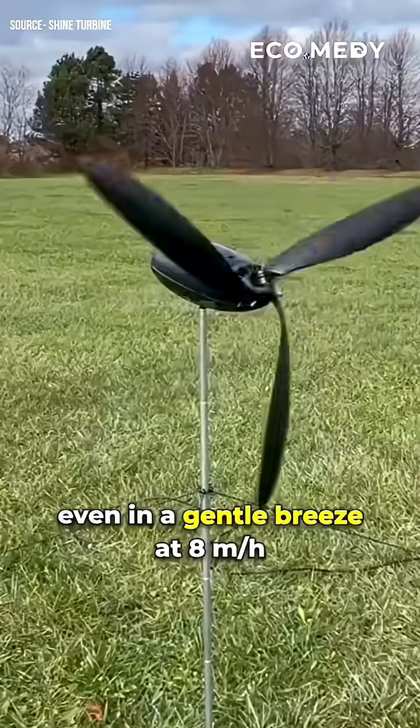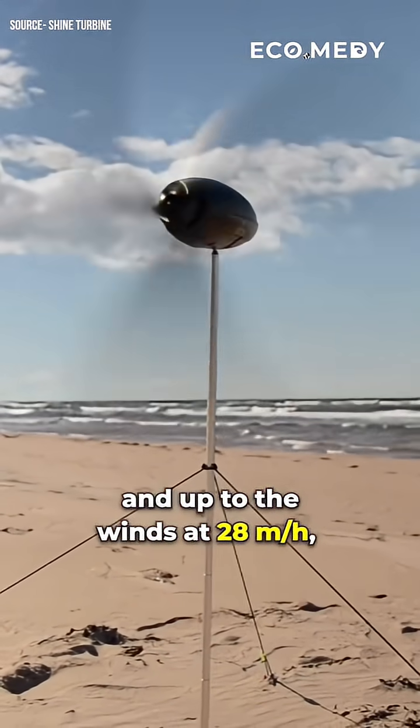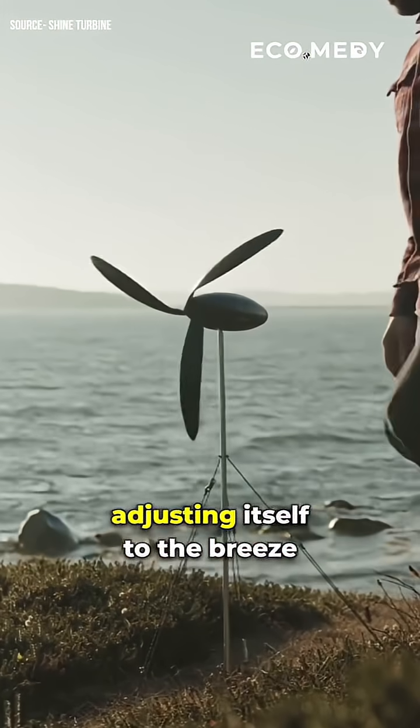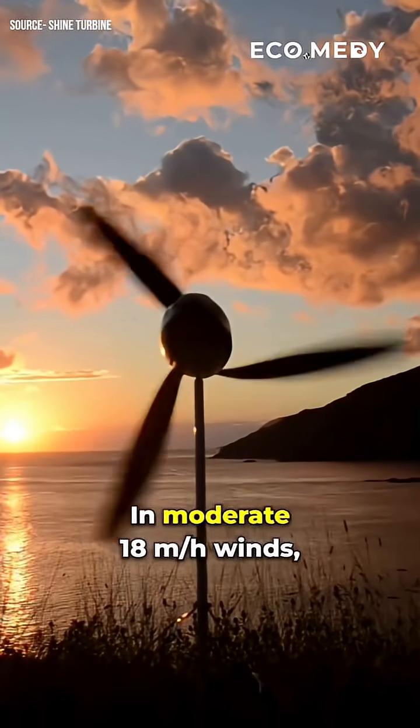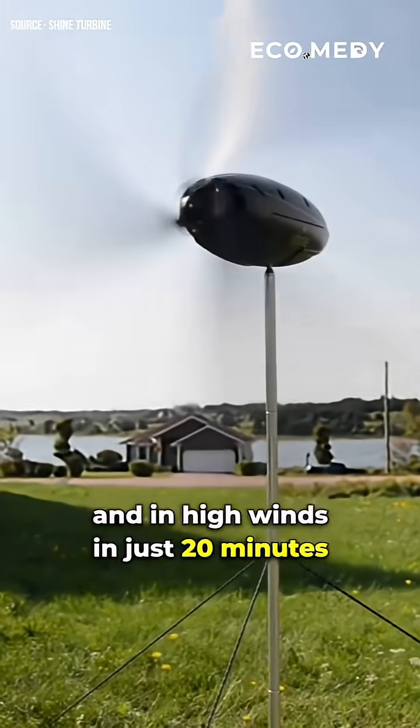Shine can generate power even in a gentle breeze at 8 mph and up to winds at 28 mph, adjusting itself to the breeze. In moderate 18 mph winds, it can charge your phone in about an hour, and in high winds in just 20 minutes.